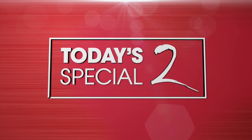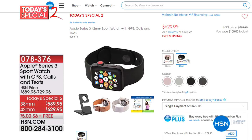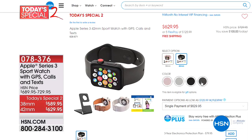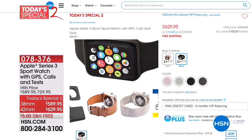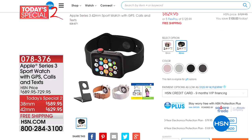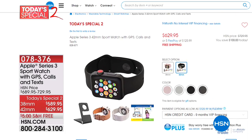A lot of you are shopping with us online. The Apple Watch Series 3 Sport — you see it everywhere and everybody's wearing them. We've got two sizes: 38 millimeter or 42 millimeter. You get the charging base and all the extras. It's apple — the watch that everybody's wearing. Item number 078376. But now it's time for our showstopper.